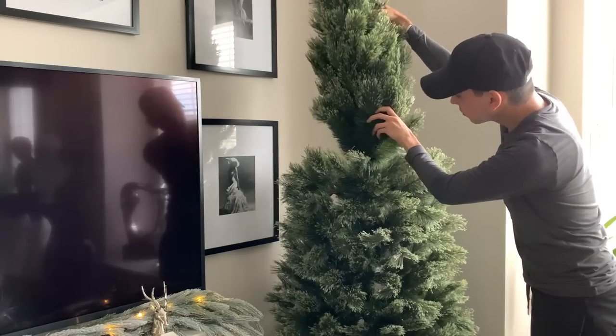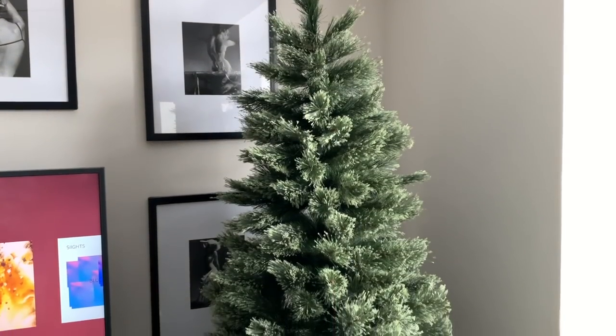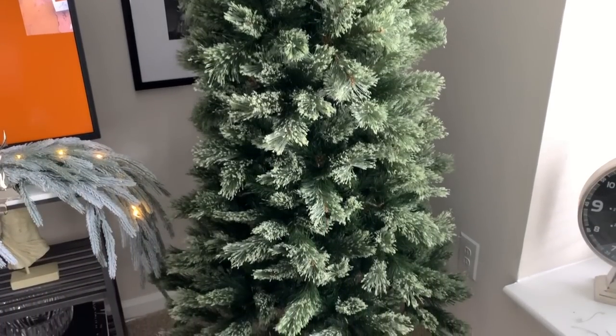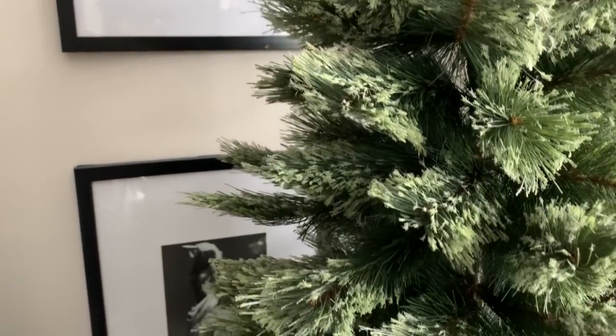For a tree of this size, it typically takes me anywhere from 40 minutes to an hour to completely fluff and shape my tree to my liking. Also, you can wear gloves while you fluff and shape your own tree if needed, to protect your hands from the needles and branches.